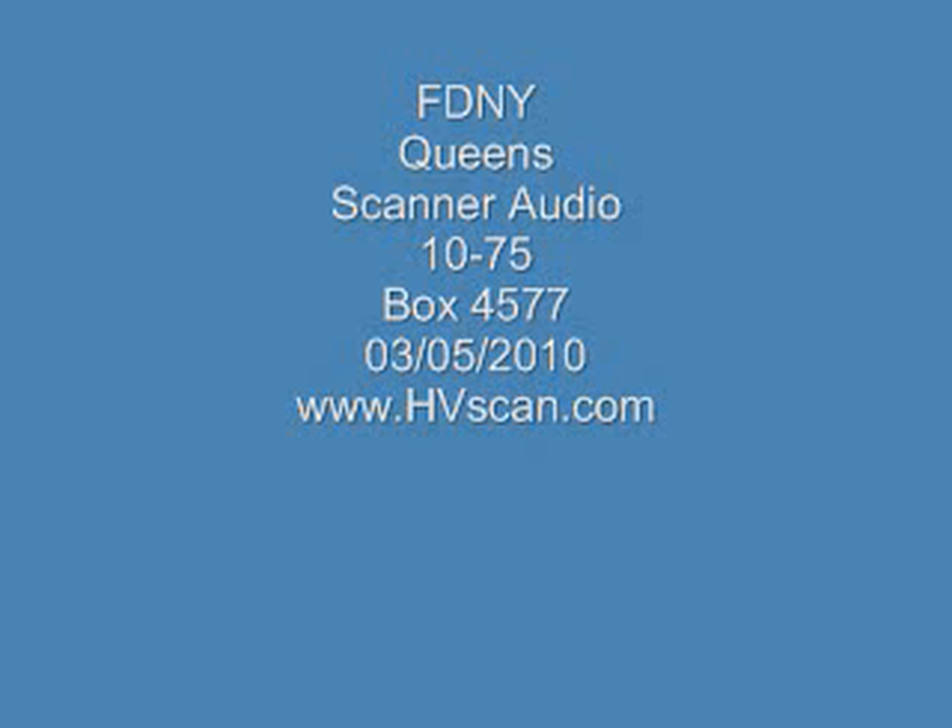Jose, you're the Queens. 2-4-2. 2-75. 10-4, squad 252. It's going to be about Box 4577, it's 60-59 Murrell Avenue, that's Fresh Pond Road to 60 Lane, it's a fire on a 3-story multiple dwelling. 2-5-2. Squad 270, remain in service. 10-4.